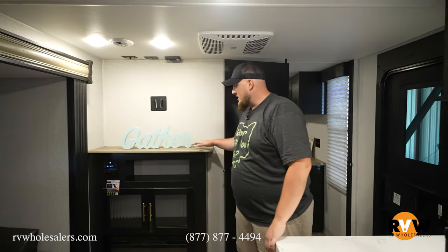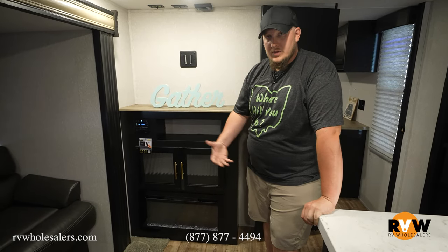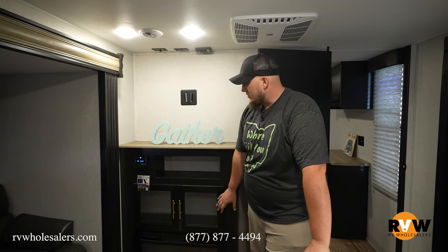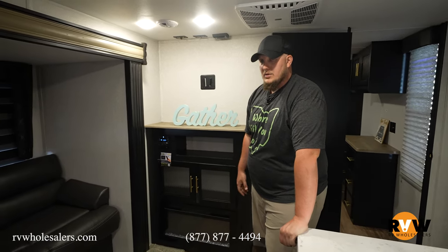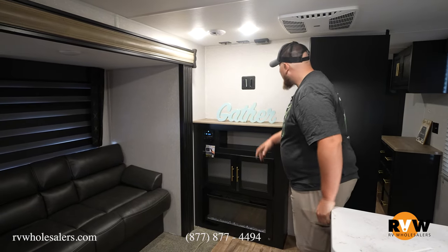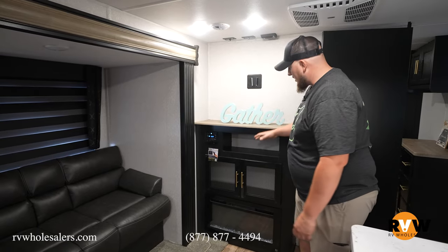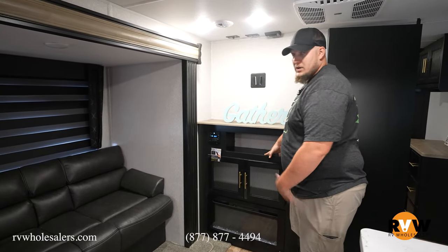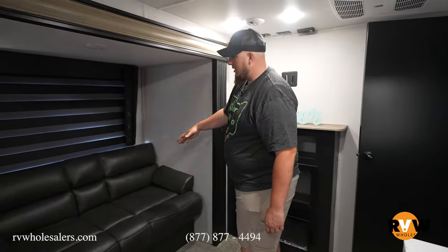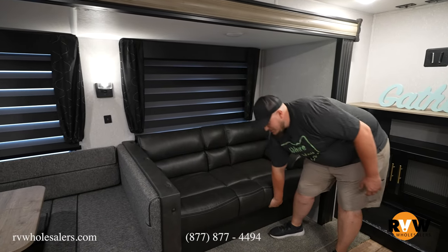Over here you got your entertainment center with a nice little fireplace at the bottom. It will put out some heat, but you still have the 20,000 BTU furnace underneath. When it gets down to about 60 degrees and you just want to sit by the fire, have some alone time, drink some wine — nice little fireplace to set the mood. Up here you have the TV, and a nice little spot for the Xbox. Over here you have a nice little sofa that folds down into a bed.